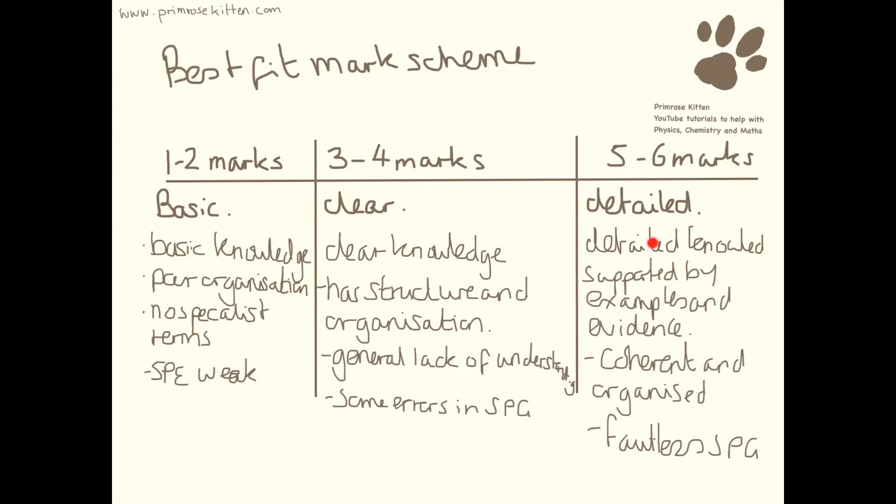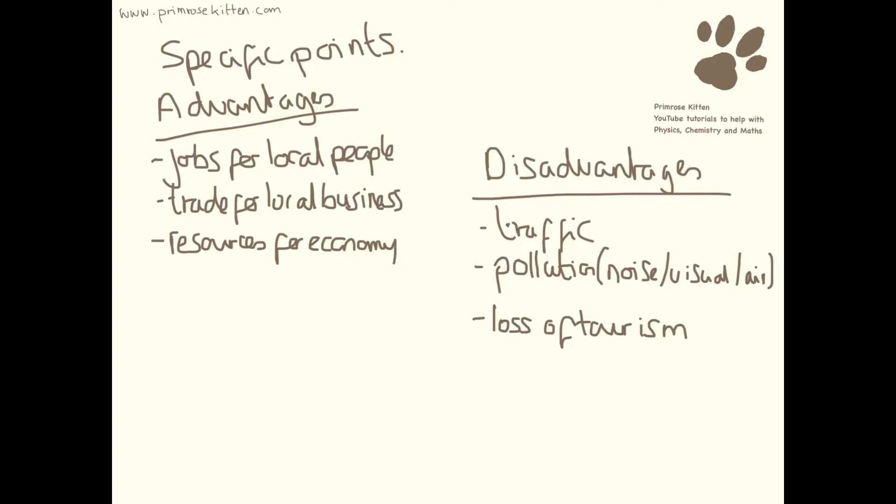Here we need detailed knowledge supported by examples and evidence, and here we just need knowledge. So the specific points that the examiners are going to be looking for include: jobs for local people, trade for local businesses, and resources for the economy. The disadvantages could be traffic, different types of pollution, and loss of tourism.